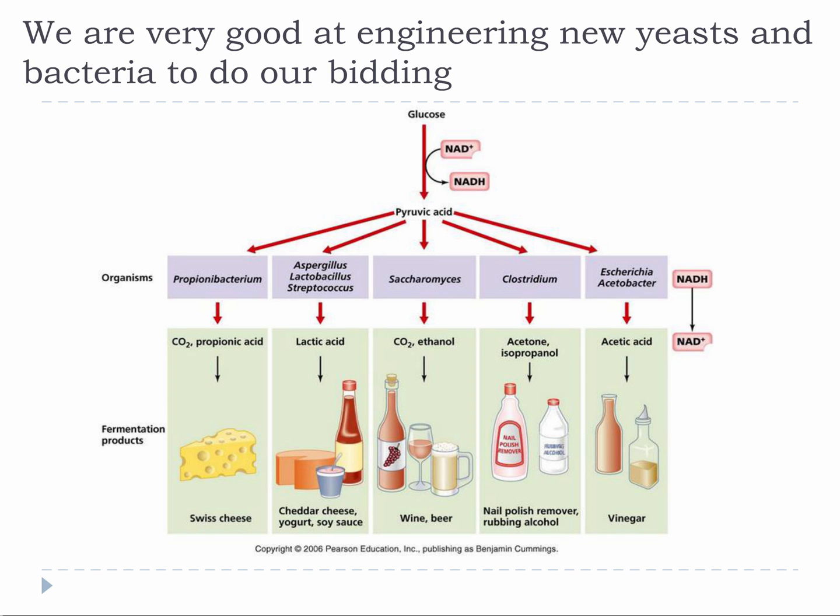We are very good at engineering new yeasts and bacteria to do our bidding. Many of the delicious foods in the grocery store today are based on biological conversions — cheese, yogurt, soy sauce, pepperoni, salami, wine, beer, and vinegar are a few of the more well-known products, but there are many, many more. The production of these products is big business, so there is a large market for improved microbes and bioreactors that make more, faster, and cheaper. The industrial microbiology field is constantly advancing and growing.